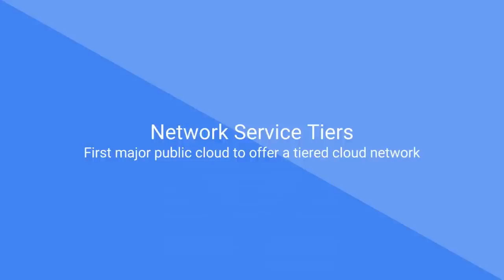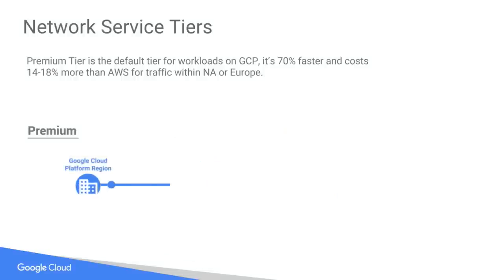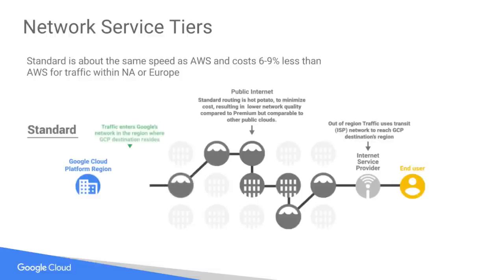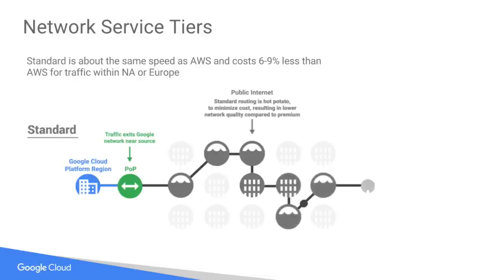Network service tiers. Last week we became the first major public cloud to offer a tiered cloud network. You can either choose performance — which we call the premium tier, think premium gasoline — or cost savings. If you pick the premium tier, it is on average 70% faster than other cloud networks, and 14 to 80% more expensive than competing clouds. The ratio of 18% more cost for 70% more performance is a good value. The premium tier rides on the Google network — a non-circuitous, direct, private, dedicated path from your cloud workloads to your end customers. If you choose standard, you'll save 6 to 9% over other competing clouds; standard uses the public internet, similar to what other public clouds provide.